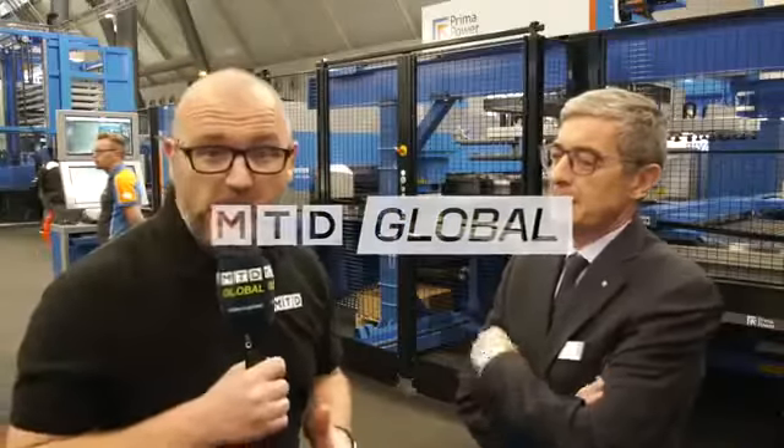I'm here on the booth of Prima Power. We've got more innovation from the guys — it's a Combi Genius. It's been around for a while, but we've got new innovation. Tell us about the laser, please, Claudio.